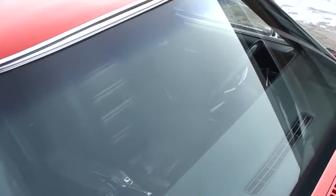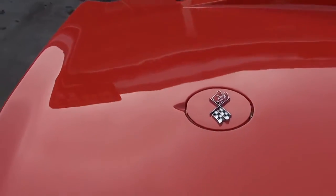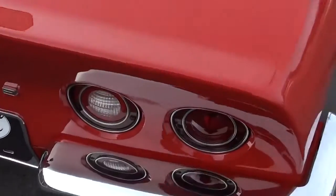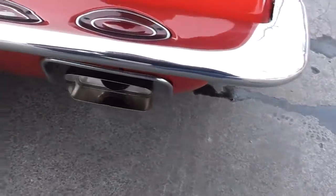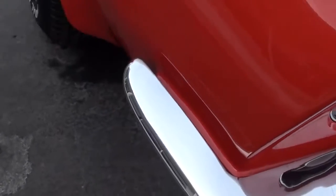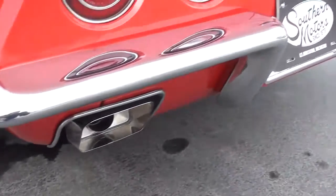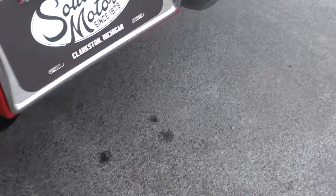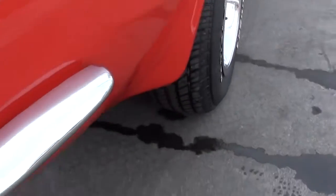It's got all the original interior in it — factory leather. Just a nice car, really just a nice Corvette. It has brand new exhaust with brand new Flowmasters and brand new tips. It's got the Corvette rallies on it with the knockoff cap and Cooper Cobras.